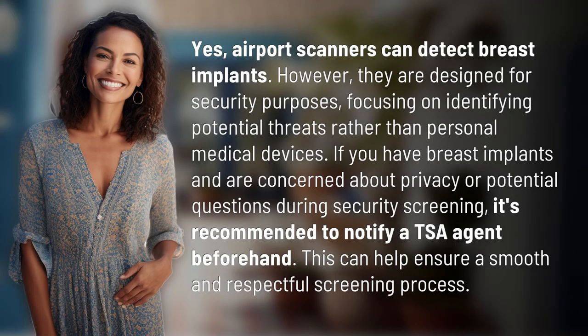Yes, airport scanners can detect breast implants. However, they are designed for security purposes, focusing on identifying potential threats rather than personal medical devices. If you have breast implants and are concerned about privacy or potential questions during security screening, it's recommended to notify a TSA agent beforehand. This can help ensure a smooth and respectful screening process.